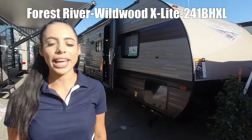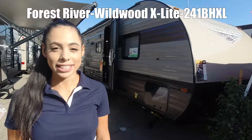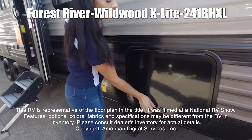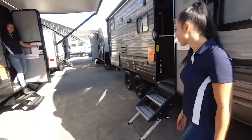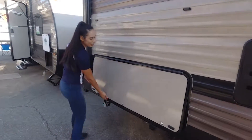This is the Wildwood X-Lite 241B NXL. This RV is representative of the floor plan made by this manufacturer. It was shot at a national RV show. The features, options, colors, fabrics, and specifications may be different from the RV in the dealer's inventory. Please consult the dealer's inventory for actual details on this RV.